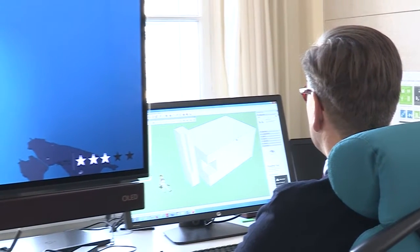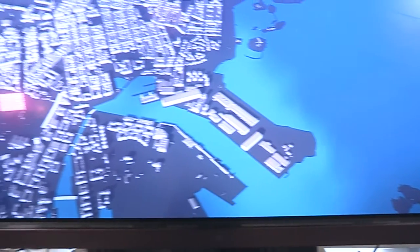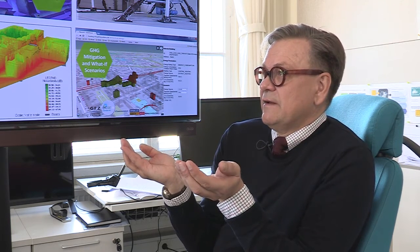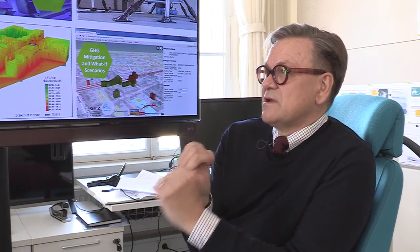We also have two pilots in our 3D project to make experiments on these subjects. We are making, in cooperation with the Technical University of Munich, a solar potential analysis over the whole Helsinki city. And in cooperation with the EU Climate Kick project, we are calculating greenhouse gas emissions of city-owned buildings in Helsinki.